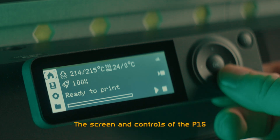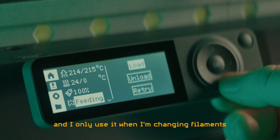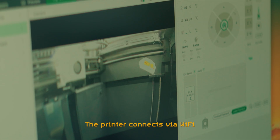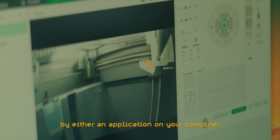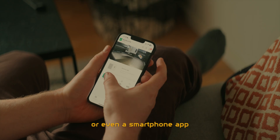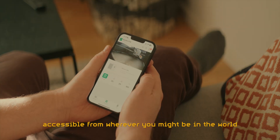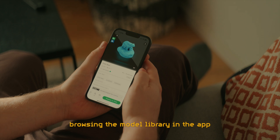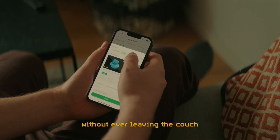The screen and controls of the P1S are a bit simple and slow, but it works just fine and I only use it when changing filaments or checking how much time is left on a print. The printer connects via WiFi through Bambu Lab's servers and everything is controllable by either an application on your computer or a smartphone app, where you have a live camera feed of the print progress accessible from wherever you might be in the world. It is quite an alluring experience to be lying on the couch, browsing the model library in the app, finding an interesting print and starting and monitoring it without ever leaving the couch.